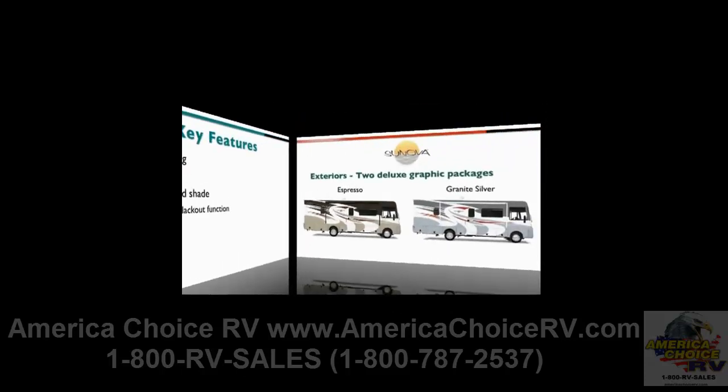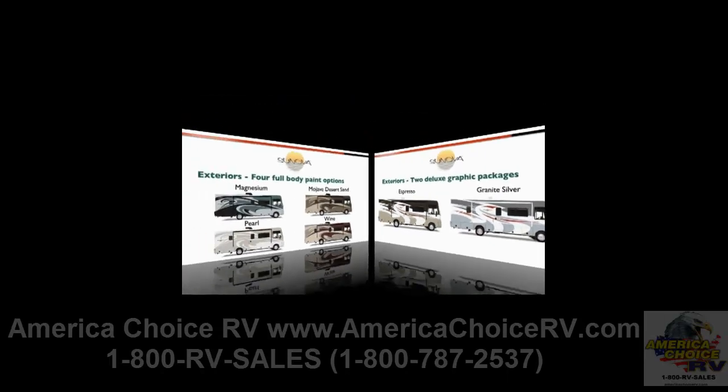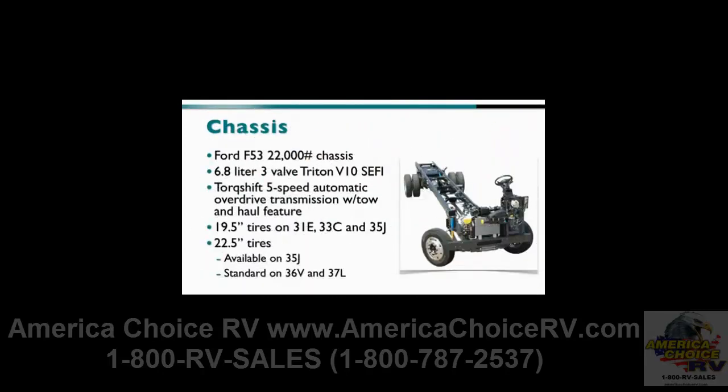Customers can choose from two exterior deluxe graphics packages — Sanova Espresso and Granite Silver — and four full-body paint packages: Magnesium, Mojave Desert Sand, Pearl, and Wine. This year's models are built on the Ford F53 22,000-pound chassis with the Ford 6.8-liter 3-valve Triton V10 engine and TorqueShift 5-speed automatic overdrive transmission with the tow-haul feature. The 19.5-inch tires are standard on the 31E, 33C, and 35J, while the 22.5-inch tires are available on the 35J and are standard on the 36B and 37L.